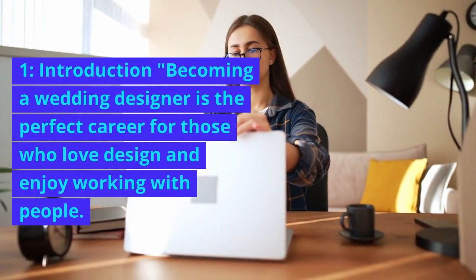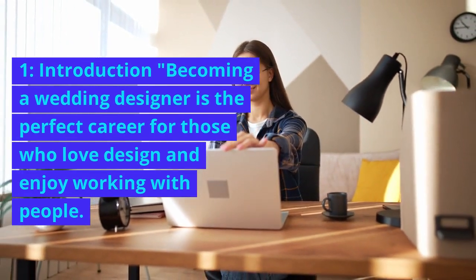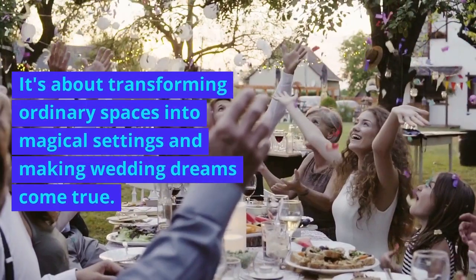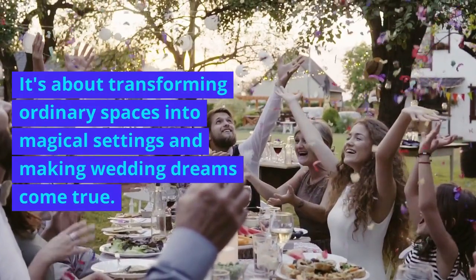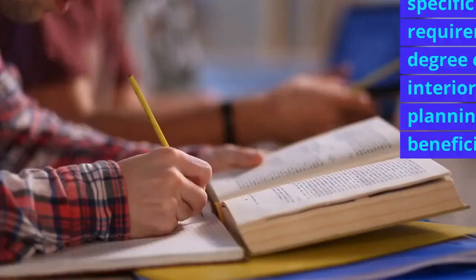1. Introduction. Becoming a wedding designer is the perfect career for those who love design and enjoy working with people. It's about transforming ordinary spaces into magical settings and making wedding dreams come true. But how do you get started?